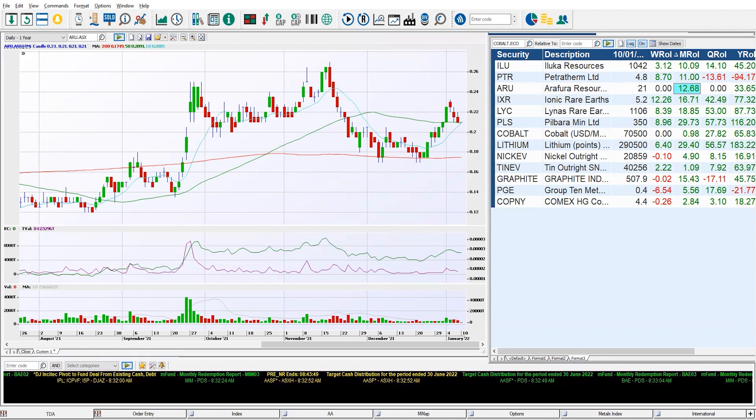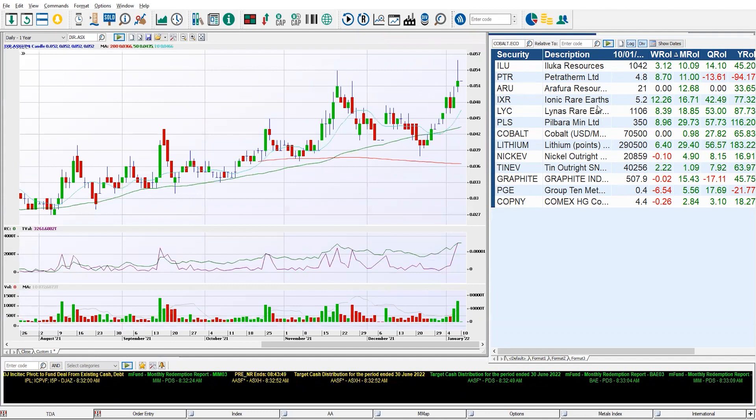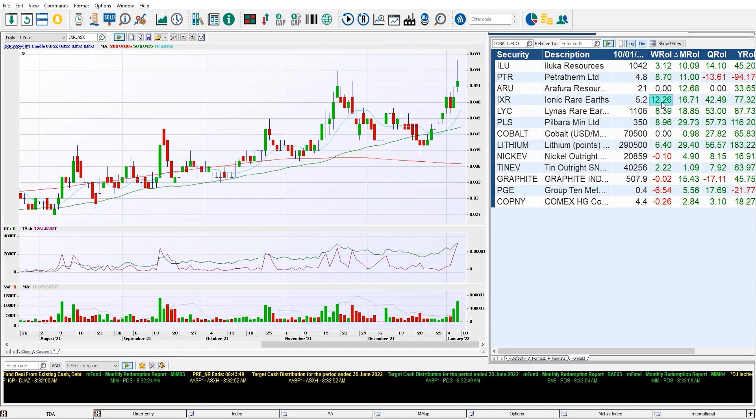We move on up to number three — we're going to see IXR. Guess what that company does? Iconic Rare Earths. 12% for the week, 16% for the month, 42% for the quarter, and 77% for the year.